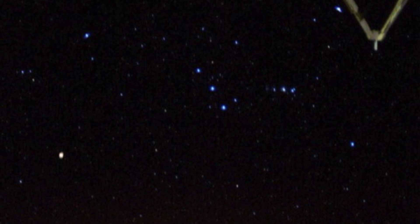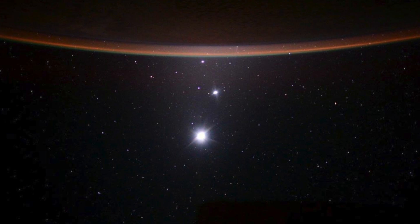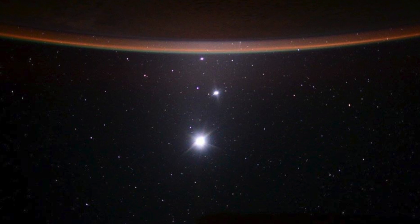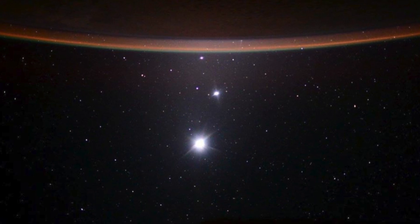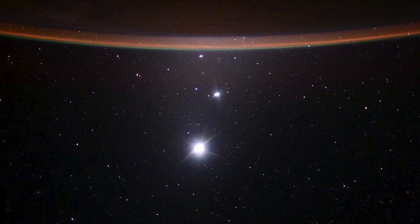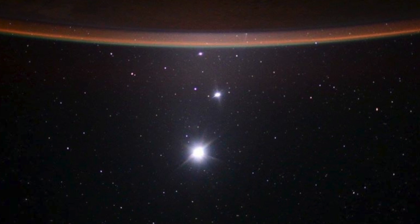That's because the human eye cannot see both very bright objects and very dim objects at the same time. This stunning image is from astronaut Scott Kelly, who spent a year on the International Space Station. Light from the sun reflecting off the Earth, the moon, or maybe even the space station itself makes it impossible to see the blanket of stars around us.